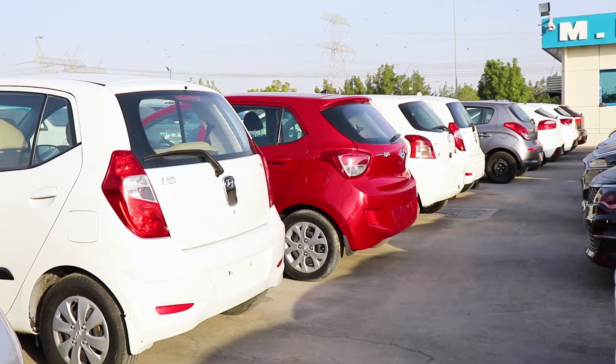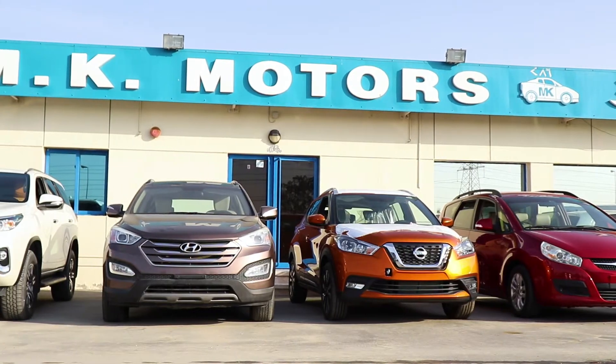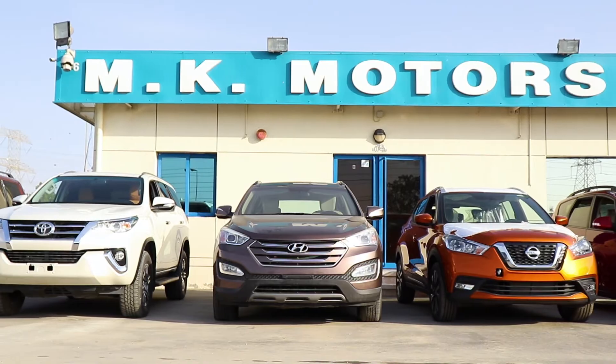MK Motors offers a full solution to the export process for all vehicles, and with our team of friendly staff, we are here to help.